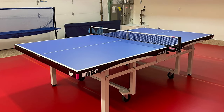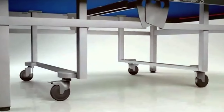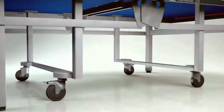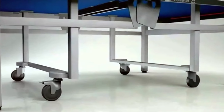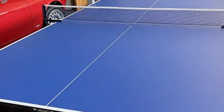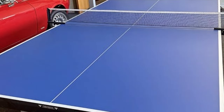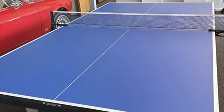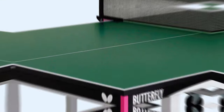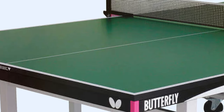Its folding feature makes storage a breeze, even in tight spaces. Durability is a given with the Butterfly Centerfold 25 — it's built for intense matches and heavy use, making it a long-lasting investment for passionate players. This table comes with an ITTF-approved playing surface, ensuring the highest level of playability and effectiveness. The bounce is consistent and true to professional standards, making it ideal for honing your skills.